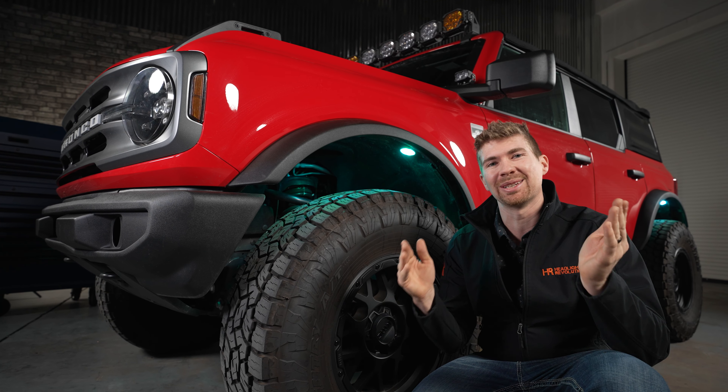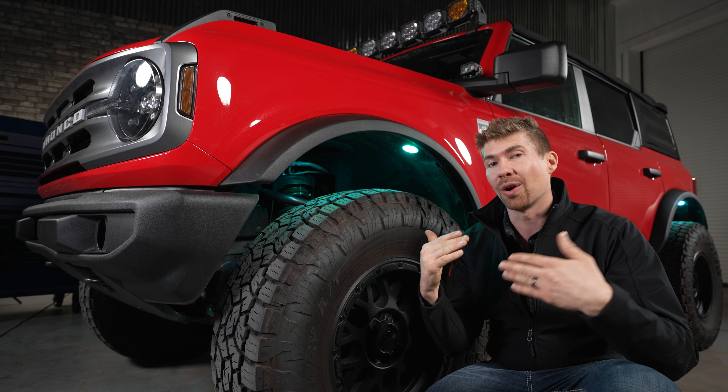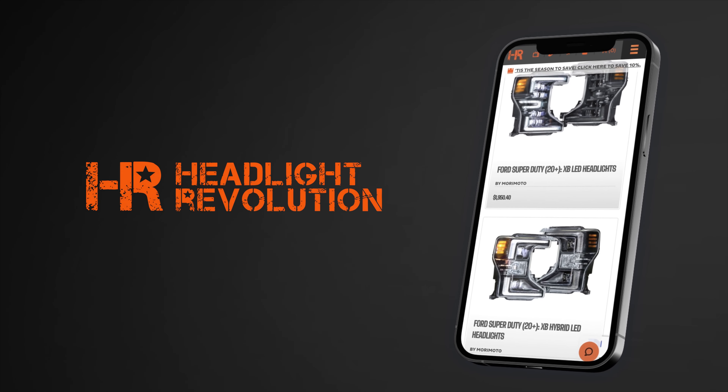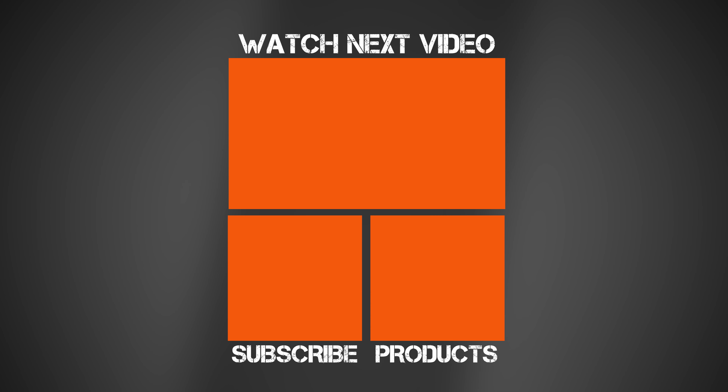After all of our testing, to sum it up quickly, those three are where it's at if you're going to purchase a rock light. If you want to see what else we've tested for your off-road vehicle, go to headlightrevolution.com, type in your year, make, and model, and we'll show you everything there. We'll see you next time.